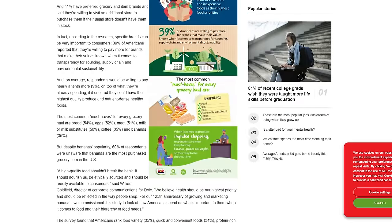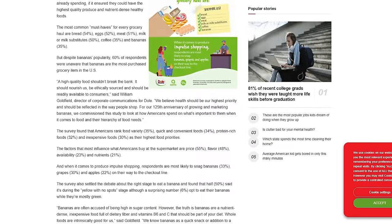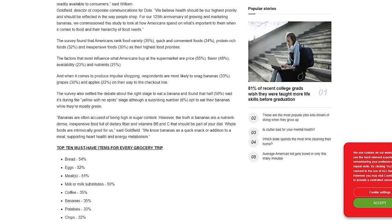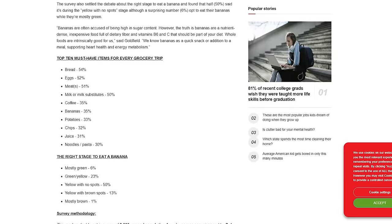Those are some pretty healthy impulse buys — I thought impulse buys were more like chips and candy bars. The survey settles the debate about the right stage to eat a banana: 50% said it's during the yellow with no spot stage, and a surprising 6% opt to eat their bananas while they're mostly green. When you go back to those factors — price and availability — you can't beat a banana on either of those. I had to give bananas their time in the sun.